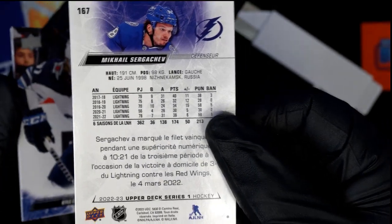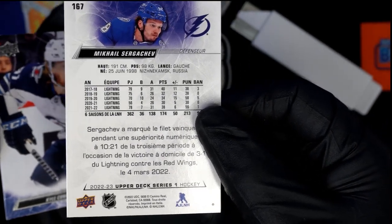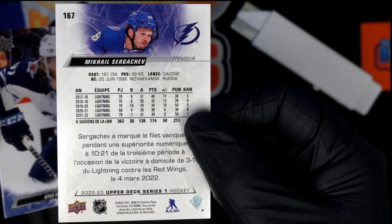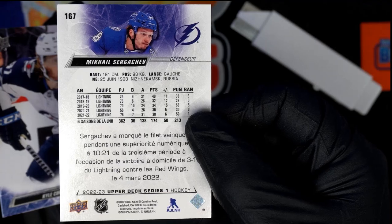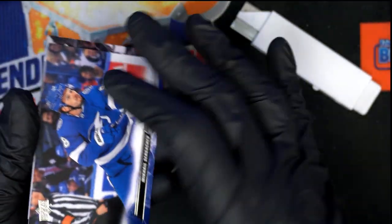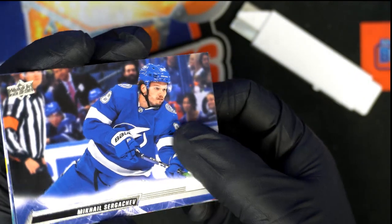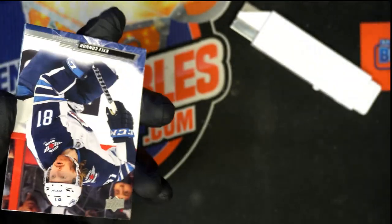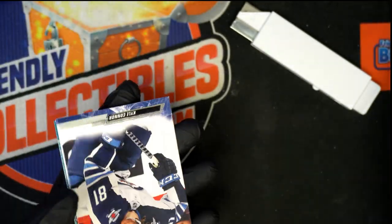That's French. So you did get a rare insert here. You've got the French parallel. It's a Tampa Bay Lightning parallel. Congratulations! Pretty good in Series 1.